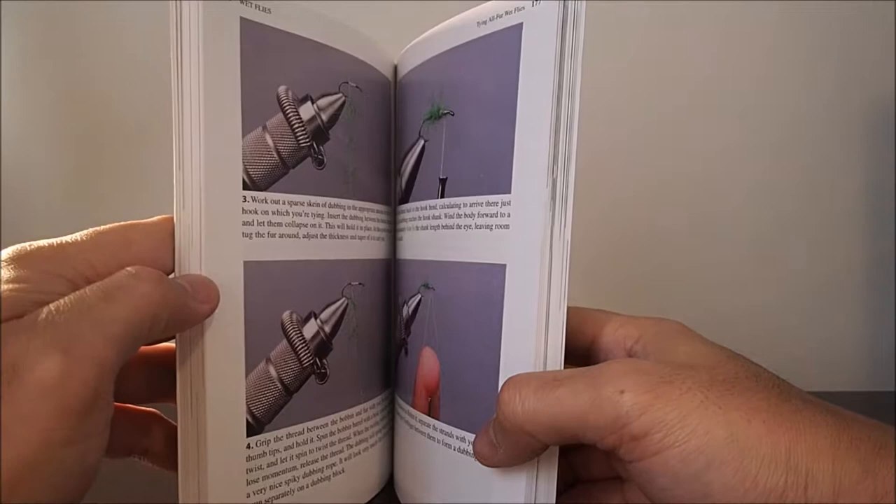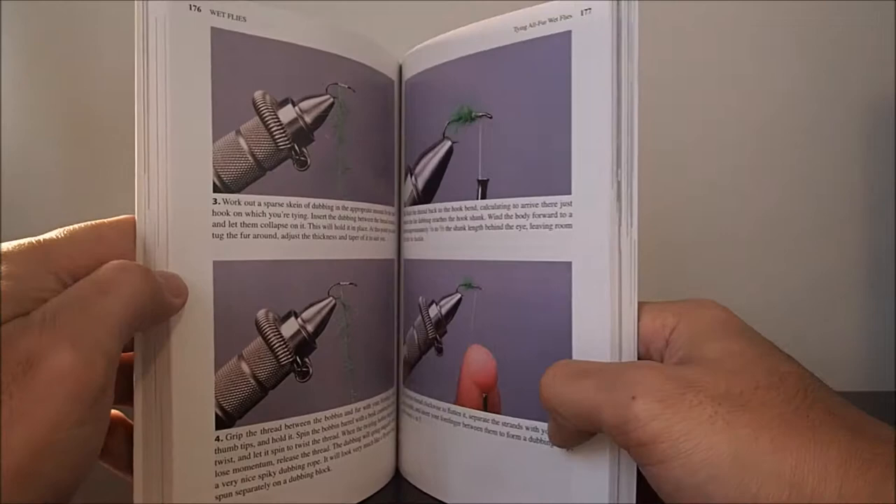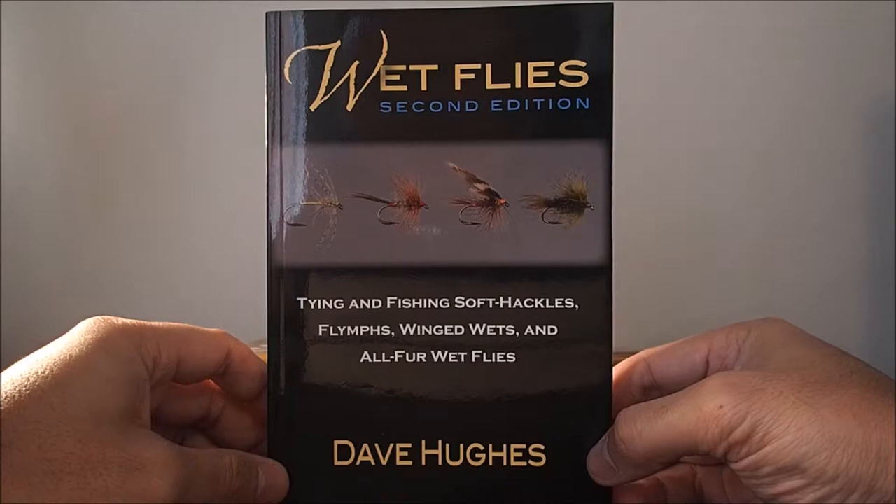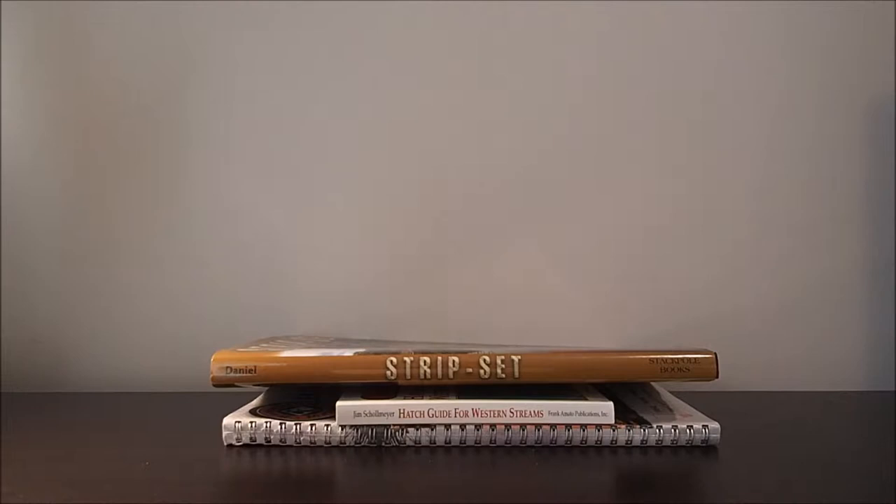The other area it touches is just the technique. For those that fish streamers, it's basically the same thing, but the book offers various methods on how to do it — maybe some things you don't know about or aren't aware of. It's definitely a good read. That, again, is Wet Flies — probably one of my favorites.